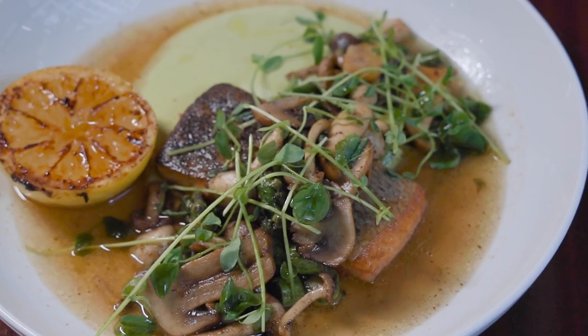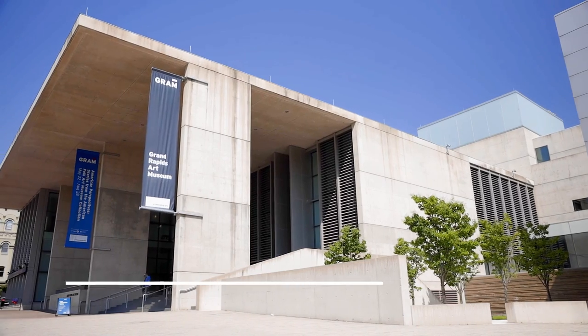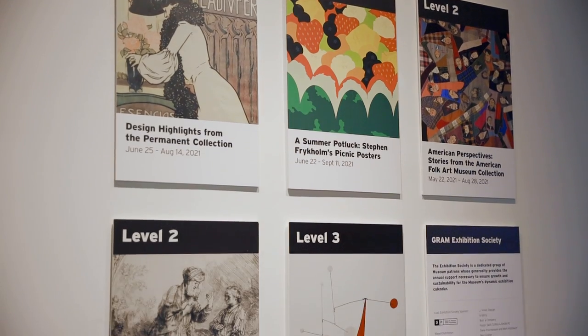You'll find incredible art all over Grand Rapids, from the food on your plate to a world-class art museum located just around the corner from Little Bird. Grand Rapids' art scene has exploded over the past two decades, and the centerpiece is this 125,000 square foot home to the Grand Rapids Art Museum, which opened in 2007.